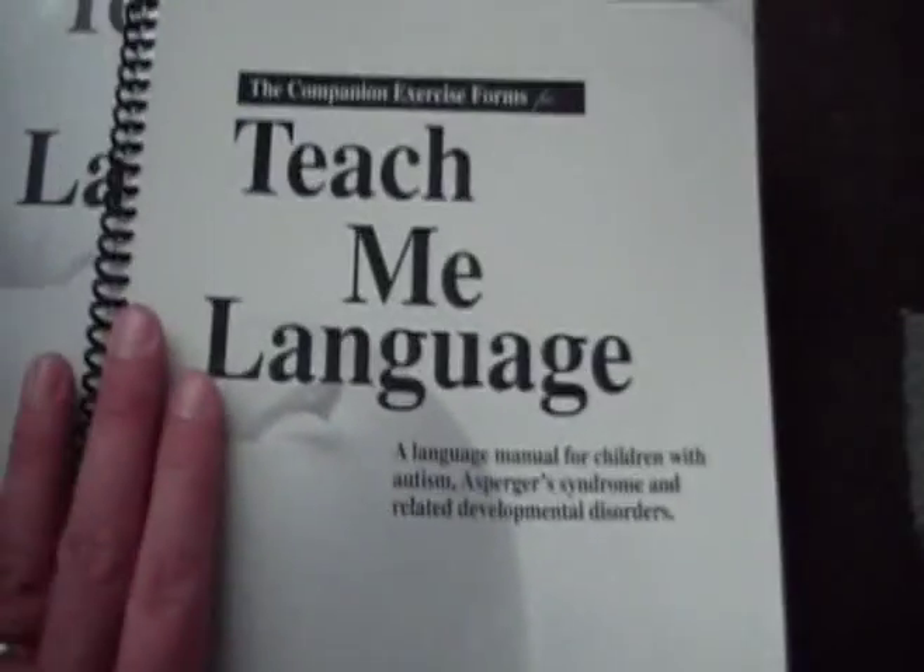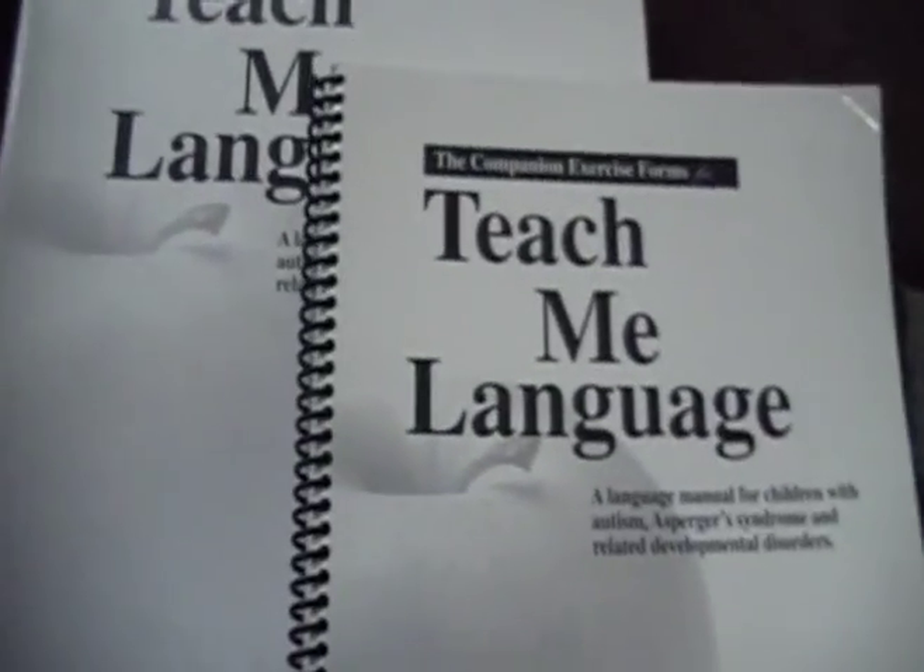This is a hardcover, and this is a softcover. These are two great books that you should definitely have, especially if you're a teacher in the field. Thanks for watching.